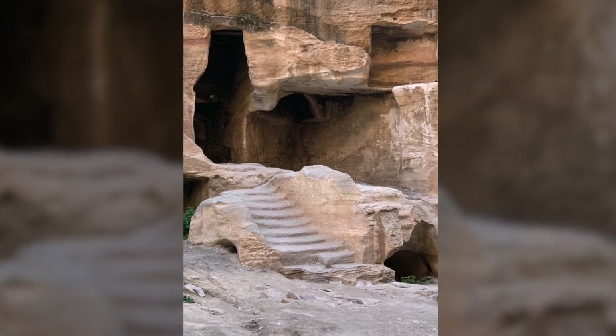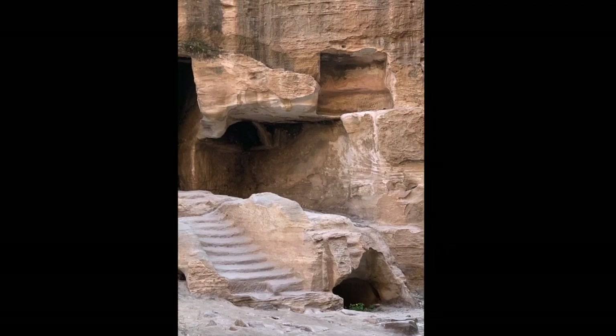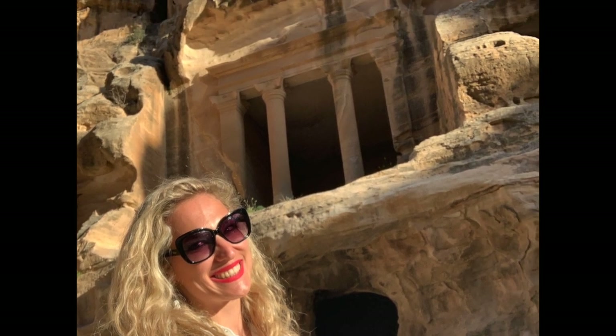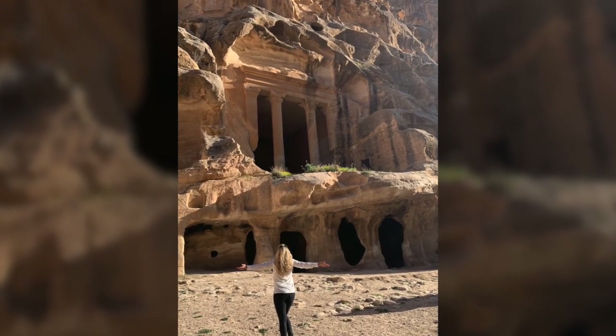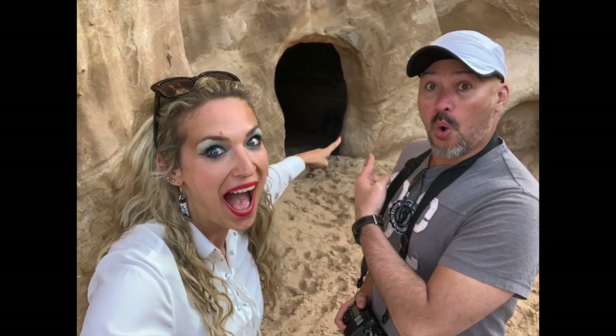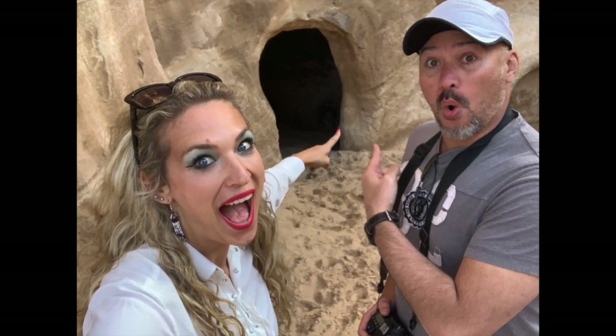It is not known precisely when Petra was built, but the city began to prosper as the capital of the Nabataean Empire from the first century BC. Petra was later annexed to the Roman Empire and continued to thrive until a large earthquake in 363 AD destroyed much of the city in the fourth century AD.